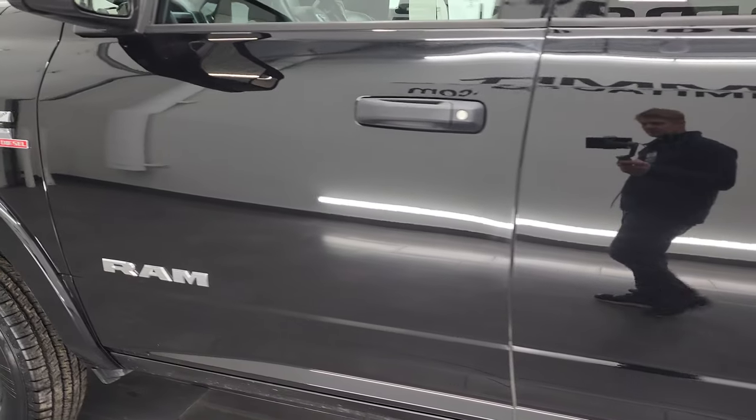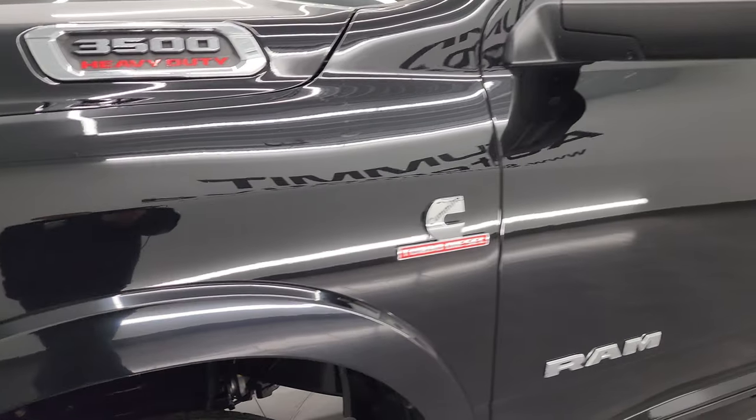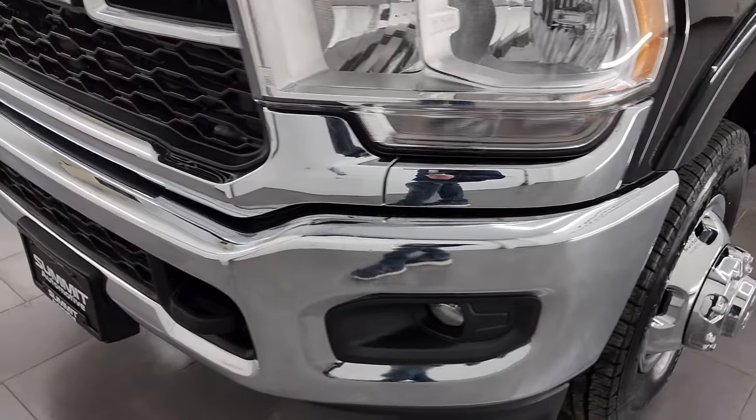As you go down this side you can see the doors are in excellent shape. The paint is very shiny and reflective. Front fender is in great shape — didn't see any dents or dings on there.